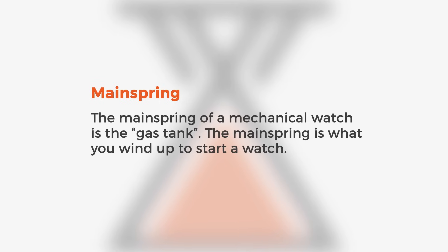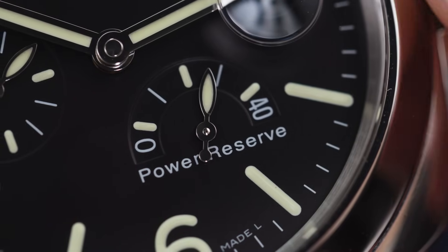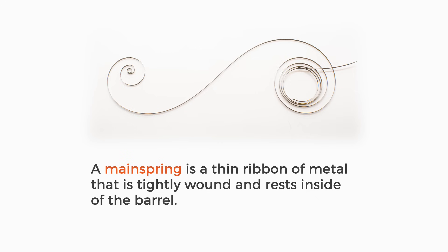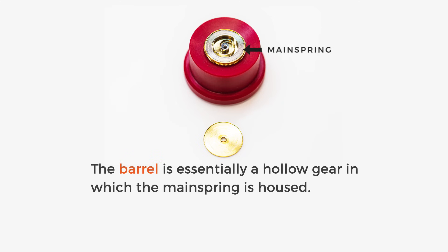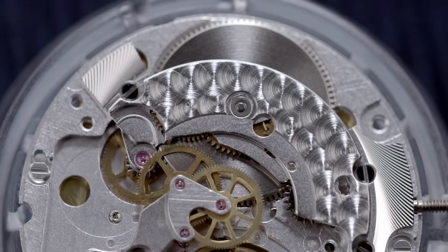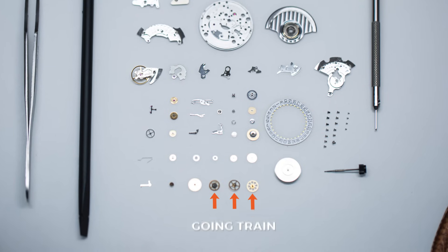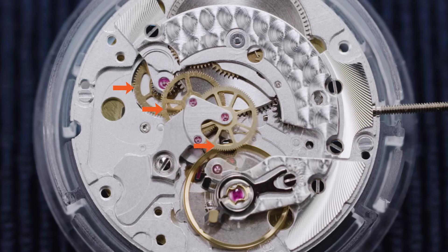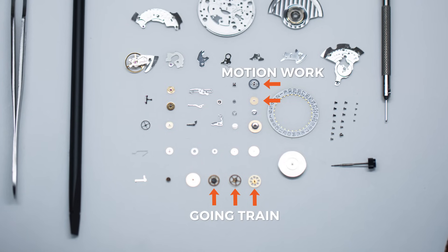Now let's look at some of the more common mechanical terminologies used in watches. The mainspring is essentially the gas tank — it's what you wind up to start the watch and the main determinant of the watch's power reserve. A mainspring is a thin ribbon of metal that is tightly wound and rests inside the barrel, which is essentially a hollow gear housing the mainspring. When the mainspring is wound up, the barrel unwinds and that is where the power for the movement comes from. The power stored by the mainspring is transferred through the going train — a number of gears called wheels — that lead to the escapement. A separate set of wheels coming off the going train, called the motion work, powers the hands of the watch.